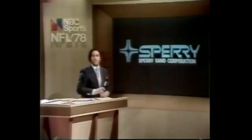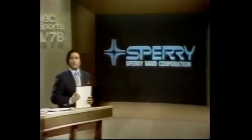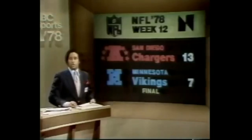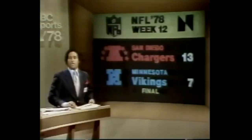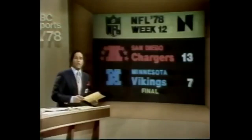Hello everyone, welcome back to our New York studios. I'm Bryant Gumbel. Mike Adamley is in our highlight center. We're just about halfway done with week number 12. San Diego against Minnesota — a pair of clubs with winning streaks played today in Bloomington. The Chargers had won three straight, the Vikings four straight, but it is the Chargers' streak still alive tonight. They won 13-7. Fran Tarkington had to put the ball in the air 42 times, completing only 27. The Chargers dominated at the line of scrimmage.